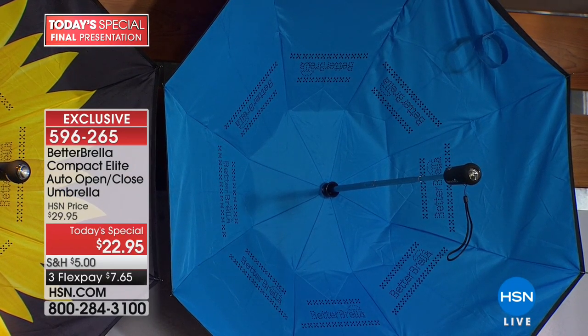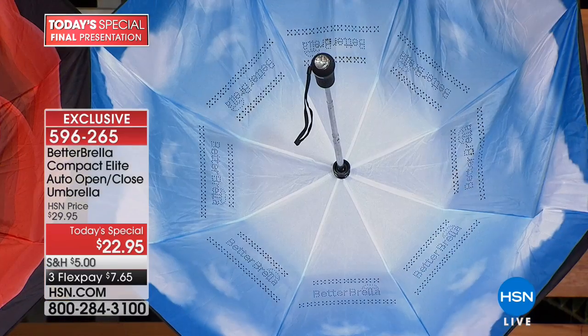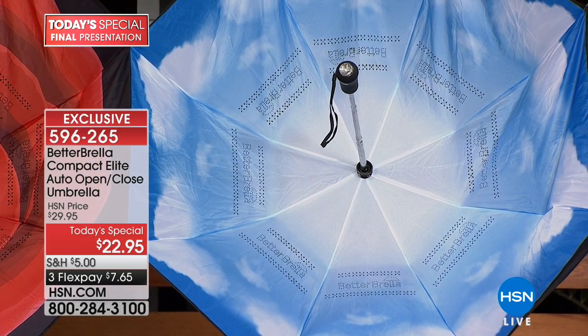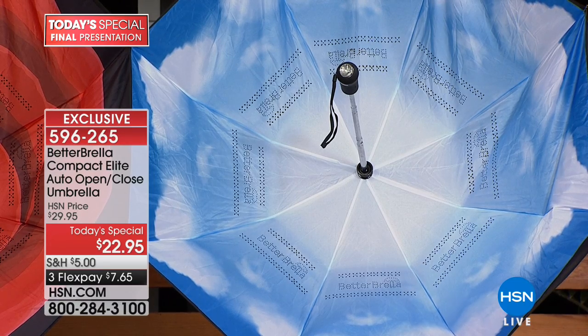Great to grab an extra — maybe throw it in your gift closet, because you never know when you're going to need a present and this is so practical. Look at the blue sky with the puffy white clouds — so when it's raining, you're looking up at a blue sky with no rain. You're looking up at nicer weather.